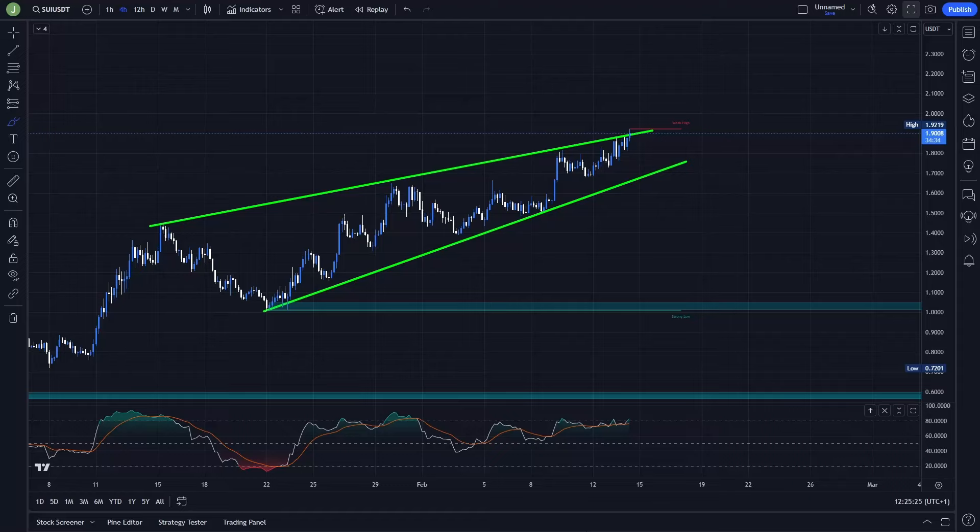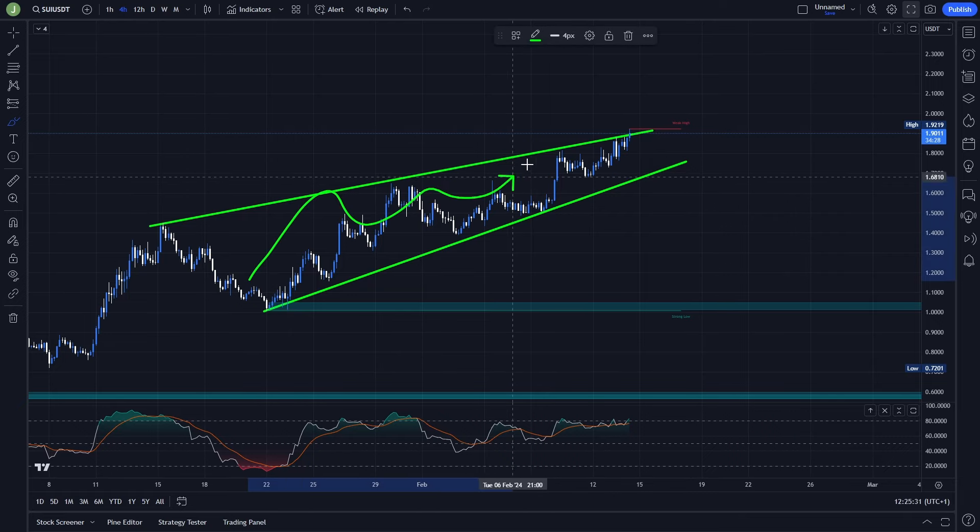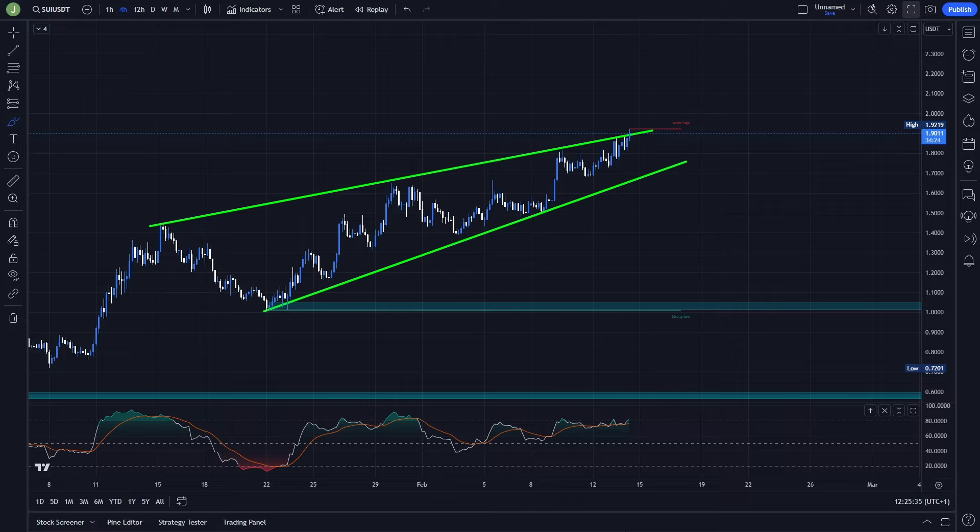What's up everybody, welcome to a new video. Today we will take a quick look at SUI because once again we are forming a pretty interesting trading setup that I want you to know about. So if you are interested in the exact trade that I'm planning to take here, of course if certain conditions are met, then definitely watch this video till the end.